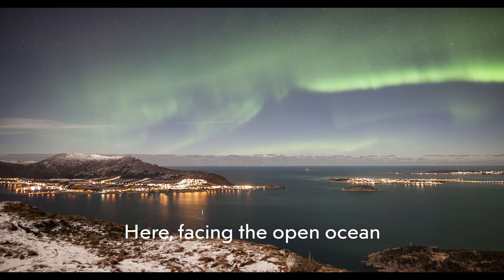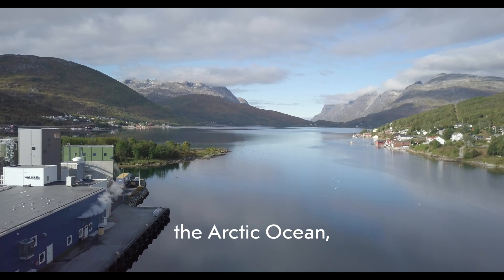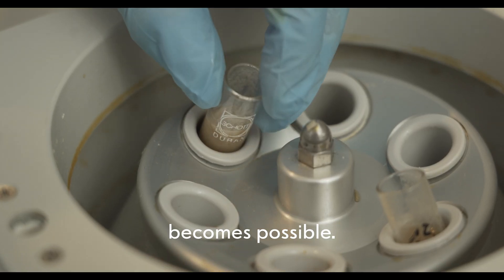Here, facing the open ocean on the island of Kvaløya, just outside Tromsø, where majestic mountains meet the Arctic Ocean — this is where Biotep is located. This is where the impossible becomes possible.